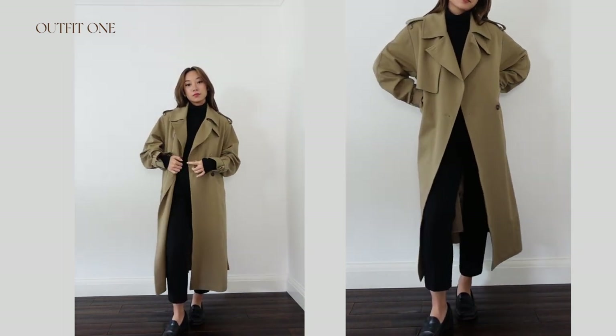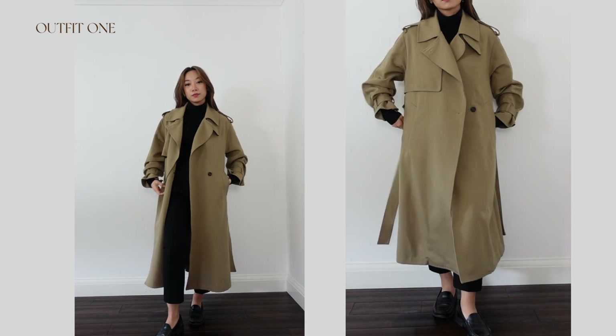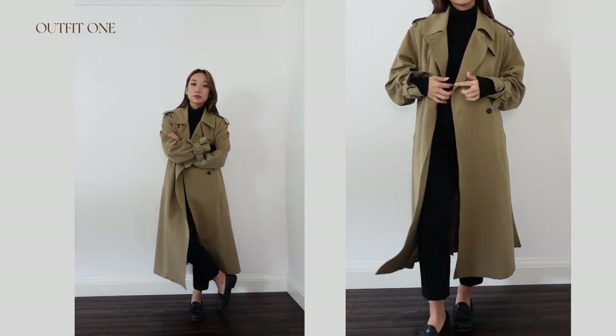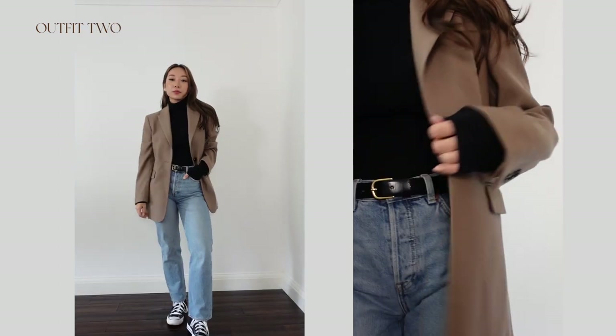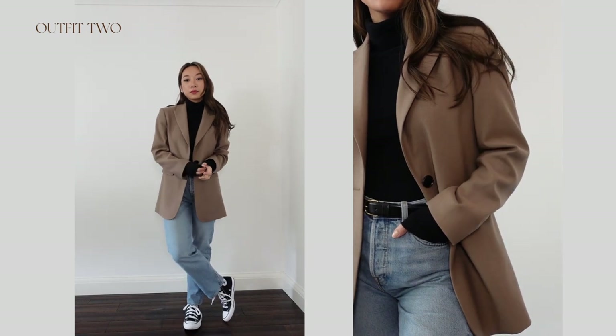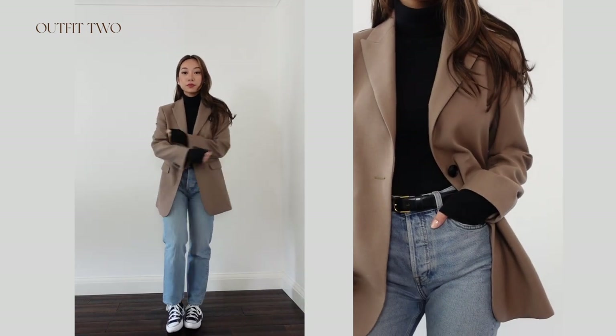This turtleneck is a great layering piece, so I put on my trusty trench coat that I would wear every day if I could — the look is simple yet intentional. For a more casual look I've paired it with blue jeans and Converse, but kept an element of tailoring with an oversized blazer.